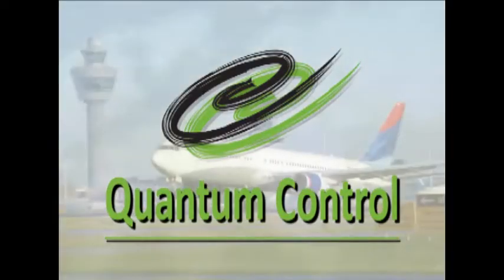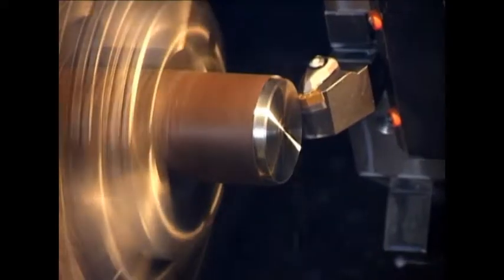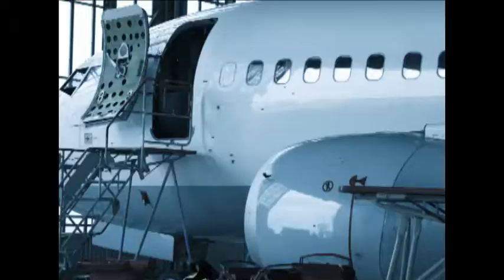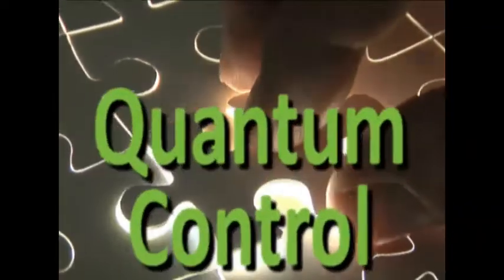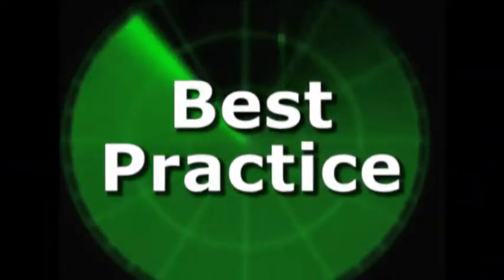Introducing Quantum Control — the only aviation business management software you need to manage your enterprise end-to-end on one single database. Quantum Control is a fully integrated business software solution. Its unique features promote best practice and improve business processes with one integrated ERP solution.